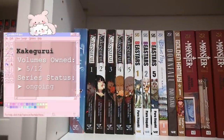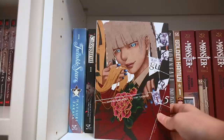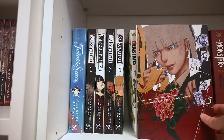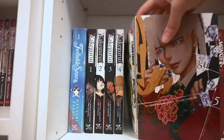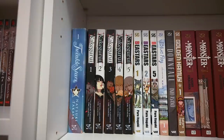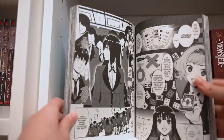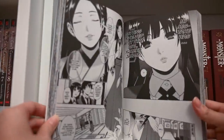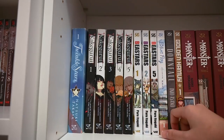Next up we have Kakegurui — and wow wow wow, this is such an amazing series. I recently read the first four volumes and I'm currently working on the fifth. This series scares me sometimes — it's all about gambling. Your hierarchy within school and the friends you have all depend on your ability to gamble. If you lose, you basically lose your entire social life and a ton of money. But if you gamble your way to the top, you become president of the school. This series also proves it's not just chance — it's your ability to read people and think outside the box. I absolutely love this series and the anime also looks really good.